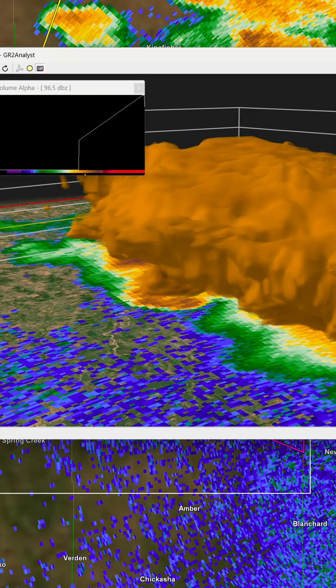It's really incredible to see the largest tornado in recorded U.S. history through the eyes of this 3D volumetric radar software. Let's meet you in the next one.